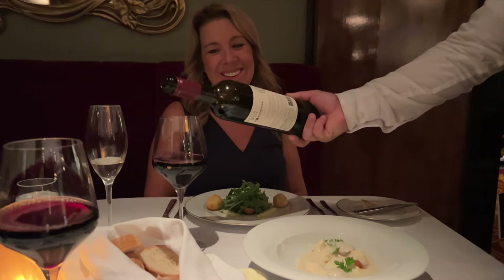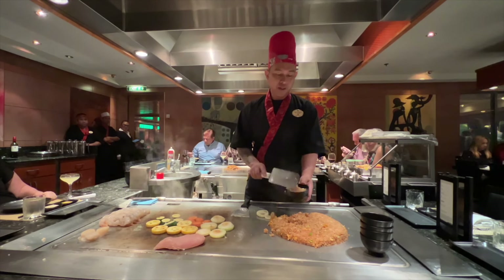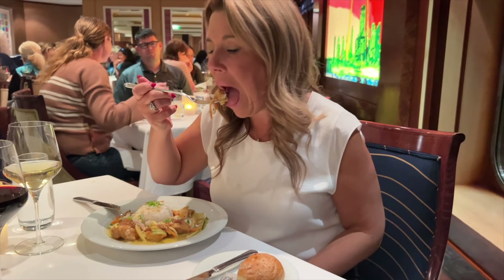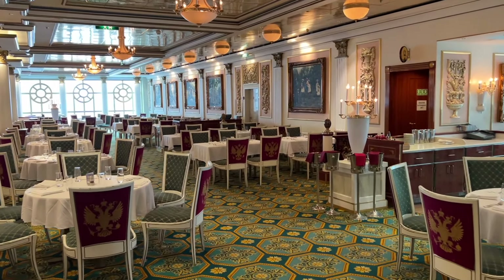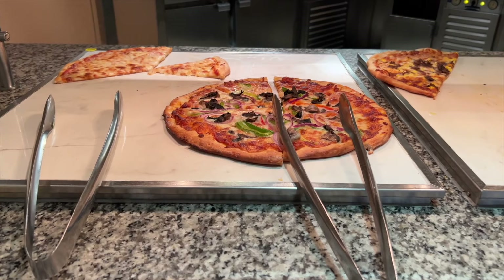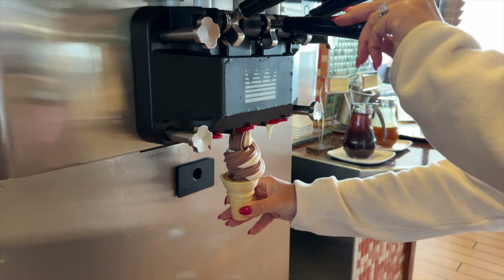Although we really enjoyed some of the specialty restaurants on board this cruise ship, something that did surprise me is how many included restaurants and dining venues there were on this ship. From the elegant restaurant style of the main dining rooms to the casual venues — both sit-down and self-serve — you definitely couldn't go hungry on this ship.